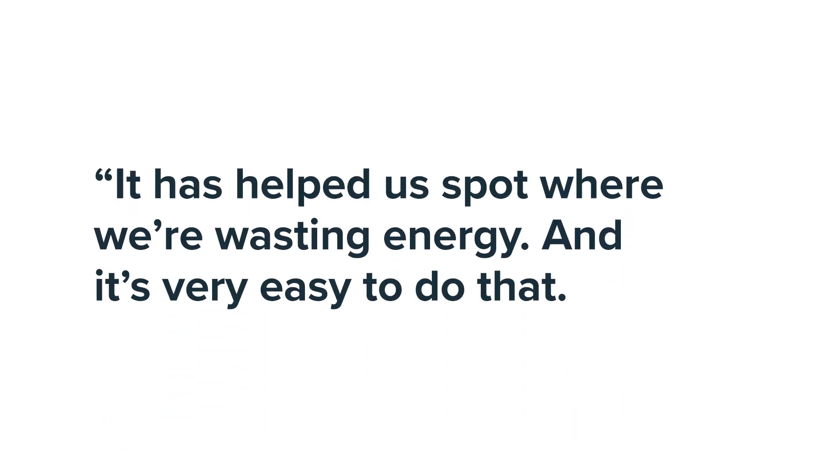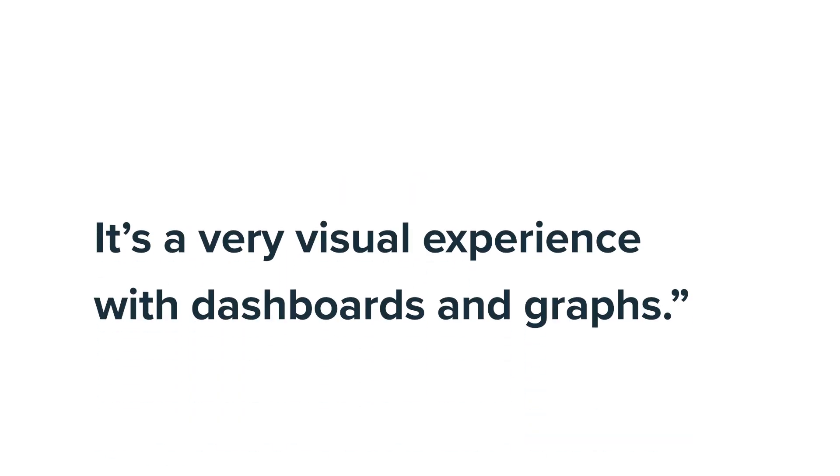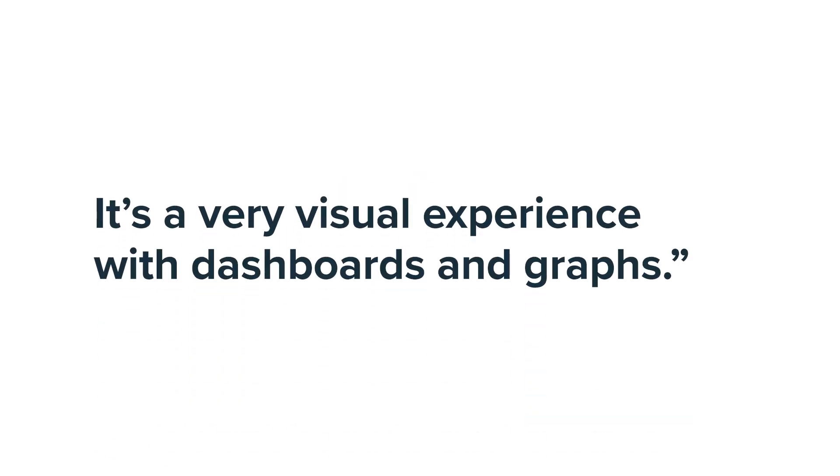It has helped us spot where we're wasting energy and it's very easy to do that. It's a very visual experience with dashboards and graphs.